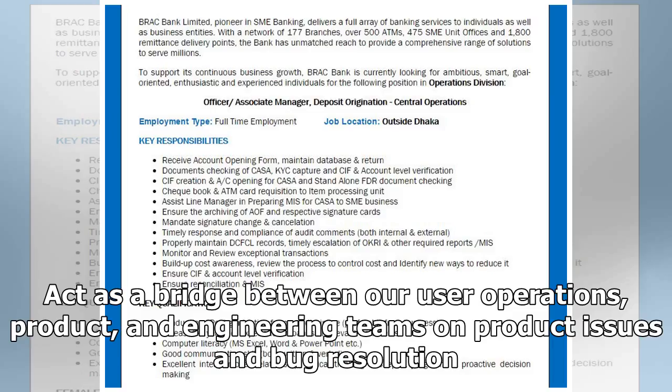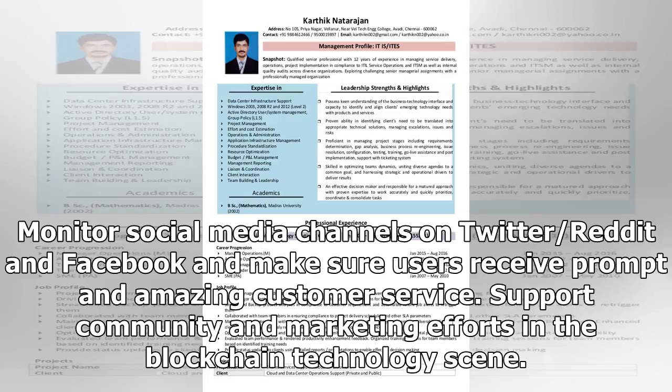Act as a bridge between our user operations, product, and engineering teams on product issues and bug resolution. Monitor social media channels on Twitter, Reddit, and Facebook, and make sure users receive prompt and amazing customer service. Support community and marketing efforts in the blockchain technology scene.